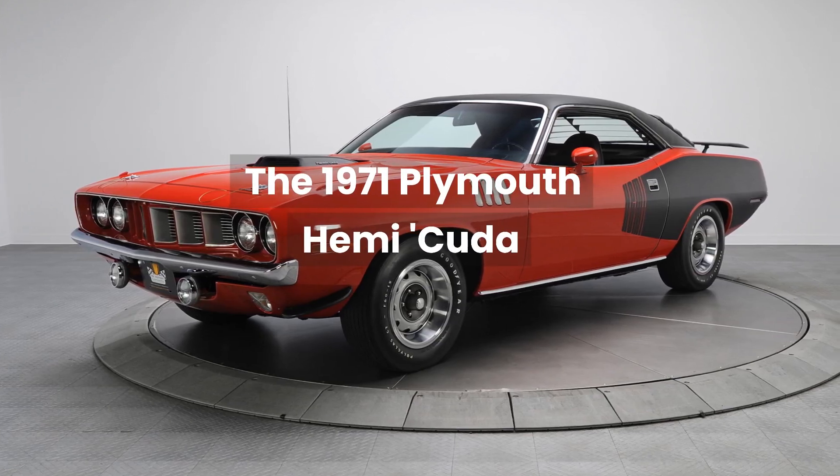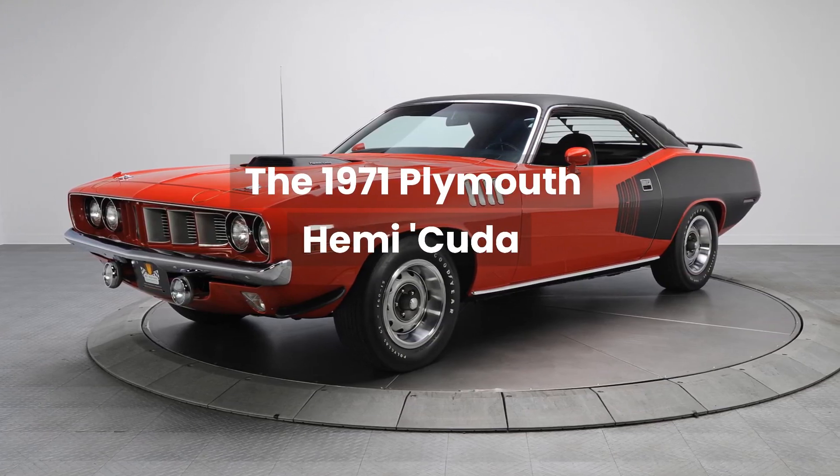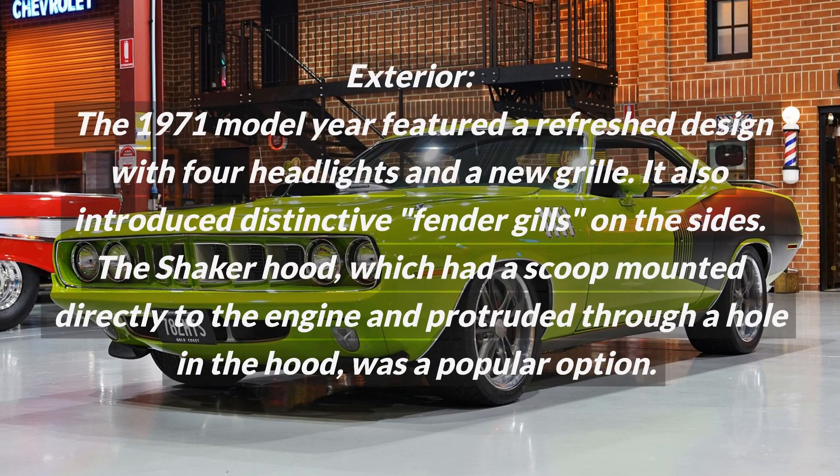The 1971 Plymouth Hemi Cuda. The 1971 model year featured a refreshed exterior design with four headlights and a new grille.